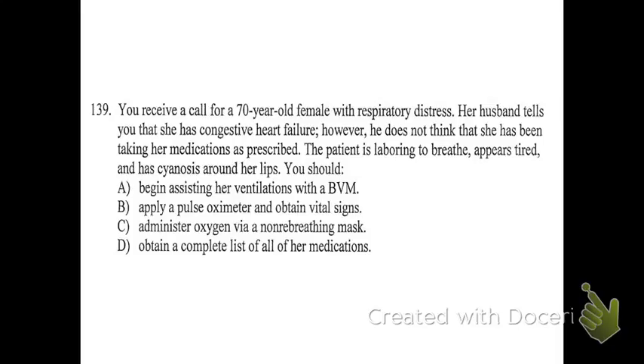Number 139: you receive a call for a 70-year-old female with respiratory distress. Her husband tells you she has congestive heart failure but hasn't been taking her medications. The patient is laboring to breathe, appears tired, and has cyanosis around her lips. The answer choice is A — assist ventilations with a BVM. Clearly she needs oxygen; all choices except D include oxygen, so cancel D out. Between a non-rebreather and a BVM, BVM makes more sense because she's laboring to breathe with cyanosis. She needs actual help with the mechanical side of breathing, too.